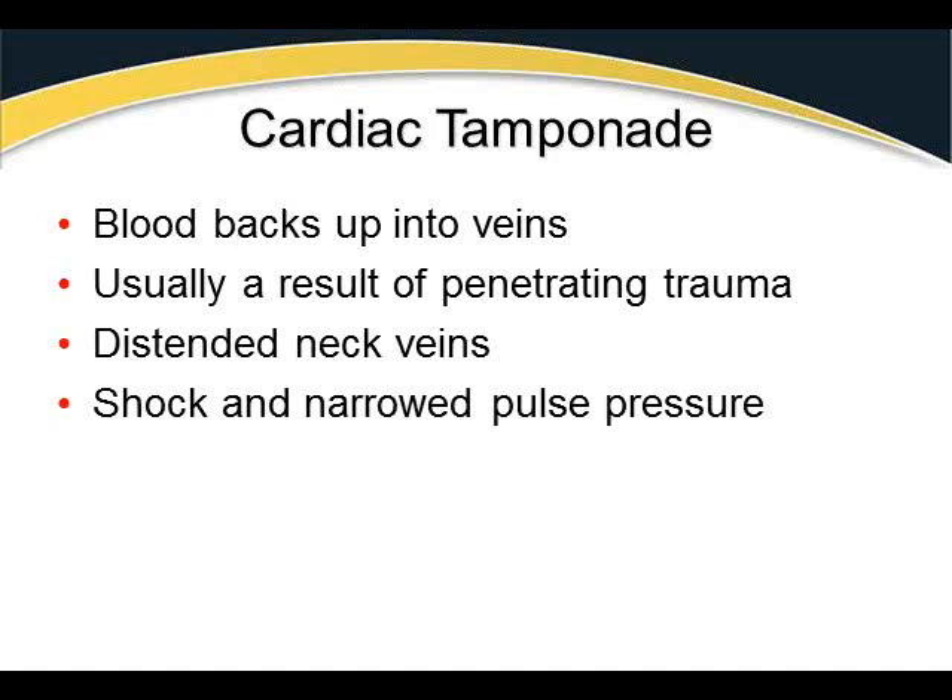Cardiac tamponade usually results from penetrating trauma — a stab or gunshot wound. Signs include distended neck veins, shock, and a narrowing pulse pressure. Pulse pressure is the difference between systolic and diastolic blood pressure — normally around 40 mmHg with a reading of 120/80. With tamponade, readings progressively narrow: 116/88, then 108/90, then 102/96. Those numbers converge because the heart has less and less ability to pump.